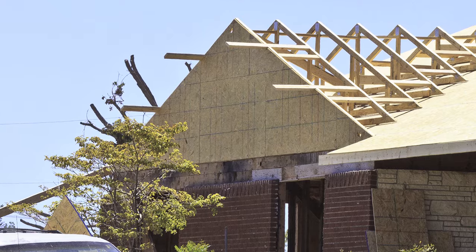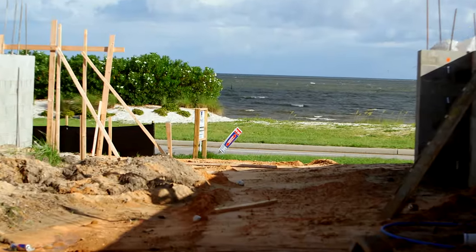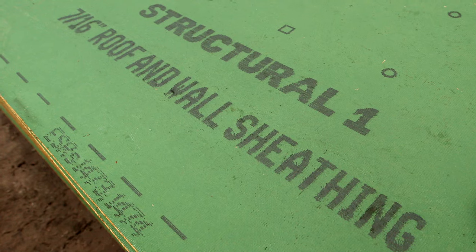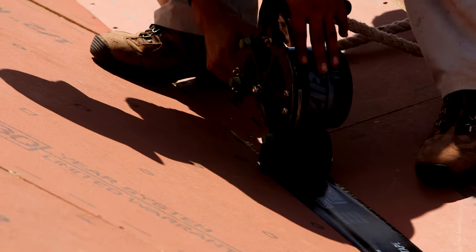The roof sheathing or deck provides a structural barrier between the interior of the house and the storm. In coastal or high wind areas, building codes and building programs are more often recommending sealed roof decks or a roof with a continuous air and water barrier, even over panel seams.